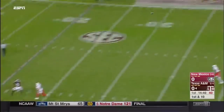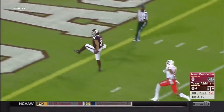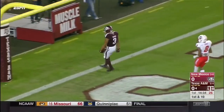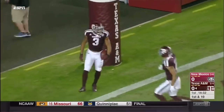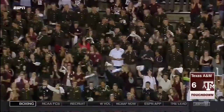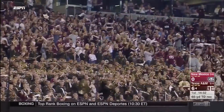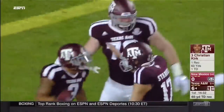They try again. Starkle stayed clean in the pocket, gets it deep downfield to Christian Kirk. He slips away — touchdown! Two plays, 75 yards to pay dirt. Nick Starkle has brought life back to the passing game here in College Station.